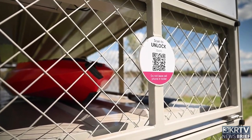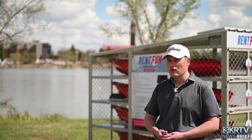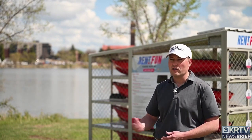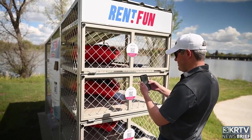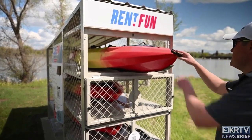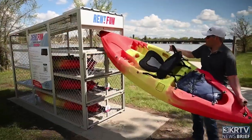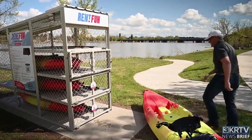So how does this thing work? It works very similar to the Bird scooters here in town. It's all phone-based — you take your phone, either scan the QR code or download the Rent Fund app, and it basically walks you through the steps, simple as that. Once you've signed the waiver and entered your credit card information, the door pops open, you take the kayak out for as long or as little as you want, and return it when you're done.